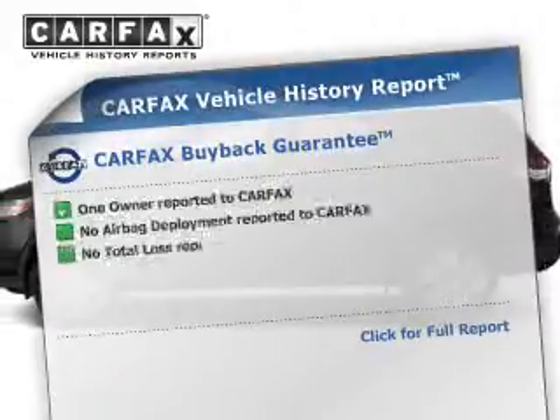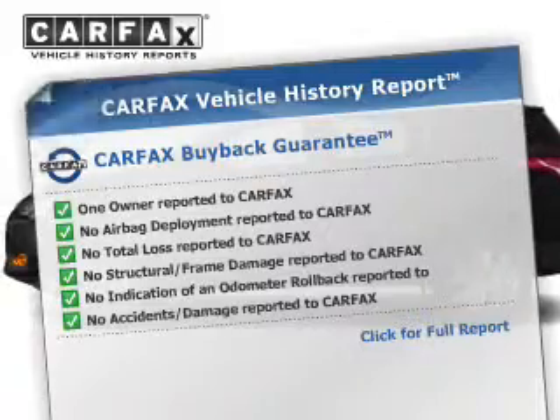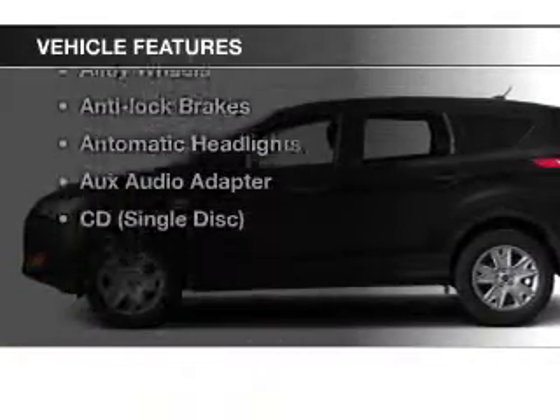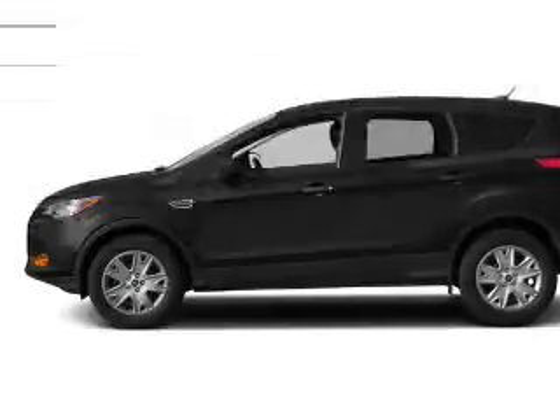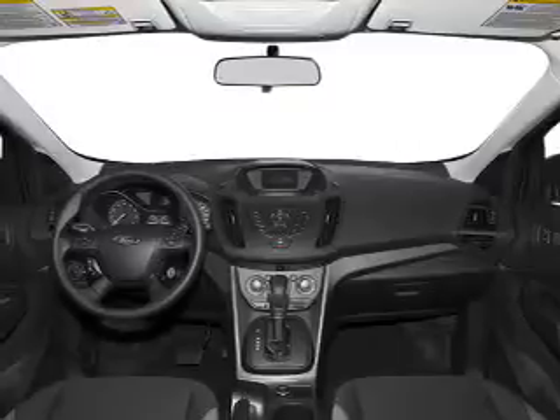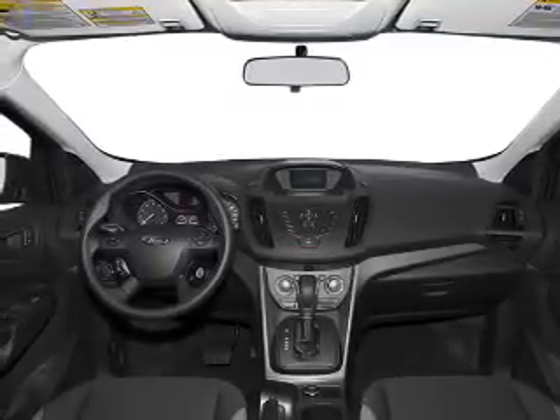This automobile comes with a Carfax report, which reduces your buying risk by providing the vehicle's history before you purchase. And with these notable features, you won't want to miss out on the opportunity to own this amazing ride: keyless entry, power windows, cruise control, Bluetooth wireless, an AM-FM stereo, a satellite radio, and power mirrors.